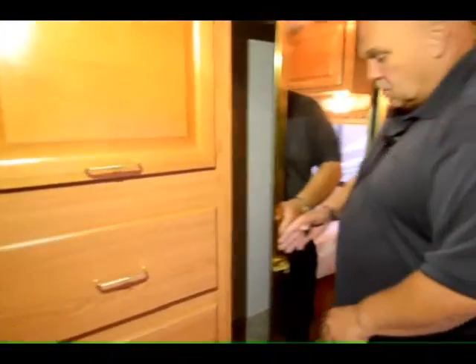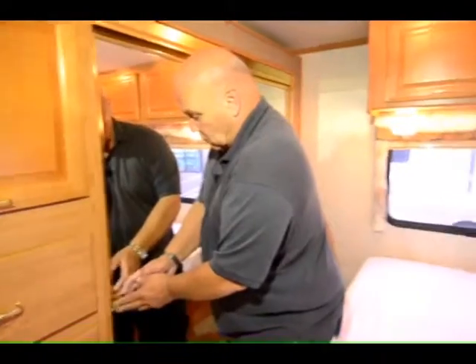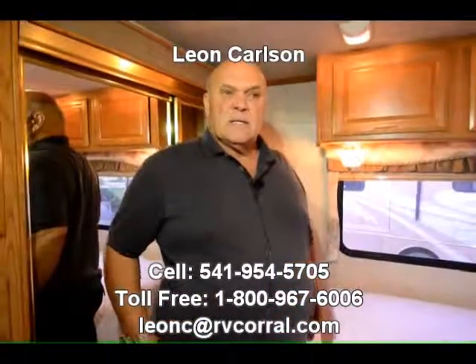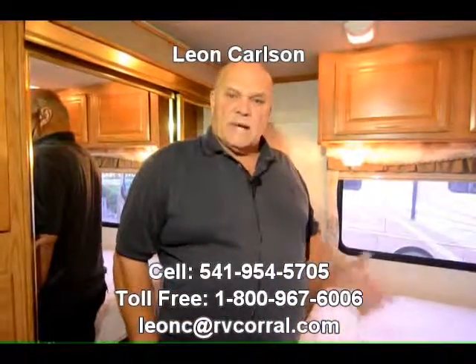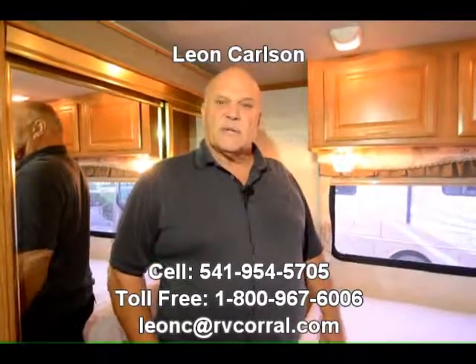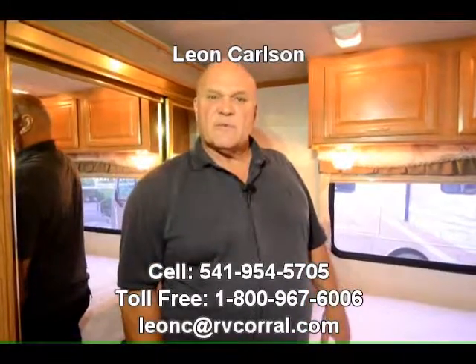This is just a real nice, clean, low-priced unit. If you want to save a lot of money and have a lot of fun, this is a really nice unit to get. I'm the guy that will take care of you. I'm Leon Carlson — call my cell number at 541-954-5705. Thank you.